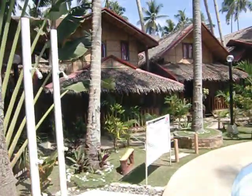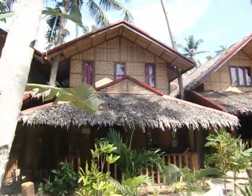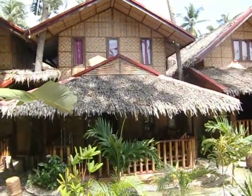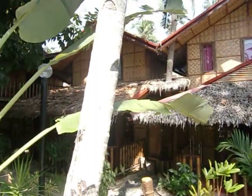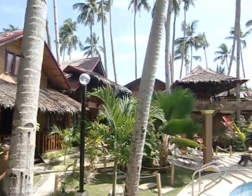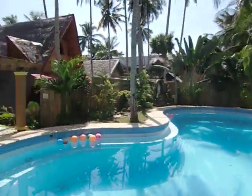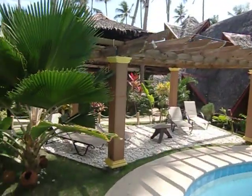Coming over here, these are the Darius cottages — two-story, all facing the pool. And there are more cottages here as well. As you can see, it's a nice pool area, a great place to hang out in the sun.